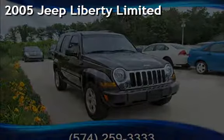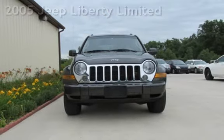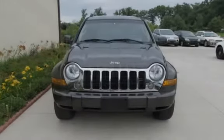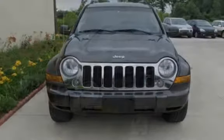Check out this pre-owned 2005 Jeep Liberty Limited. This four-door SUV has a six-cylinder, 3.7-liter V6 engine, with four-wheel drive, and an automatic transmission.